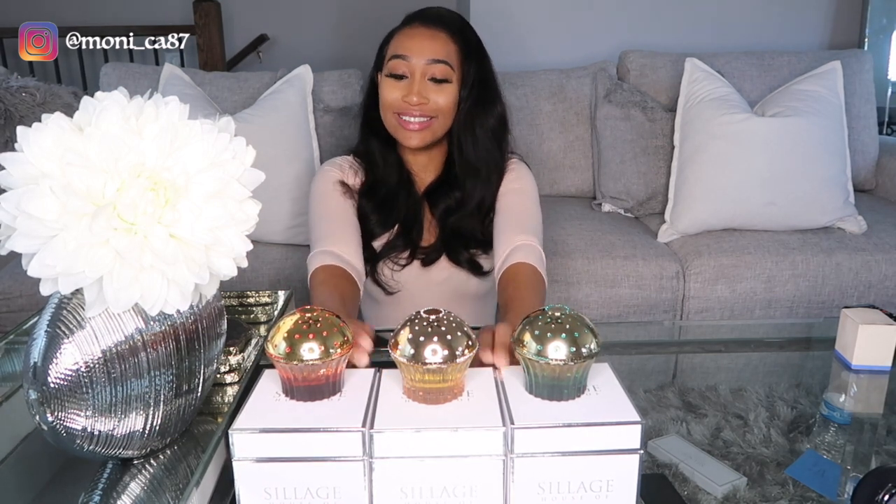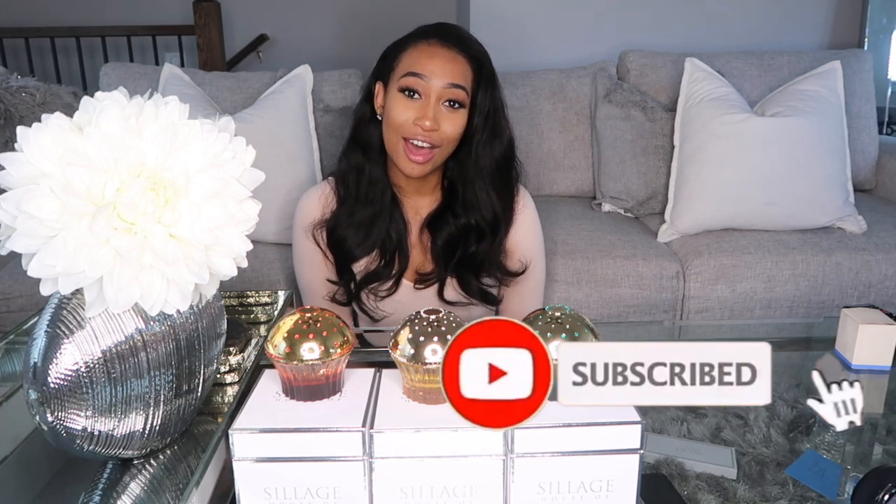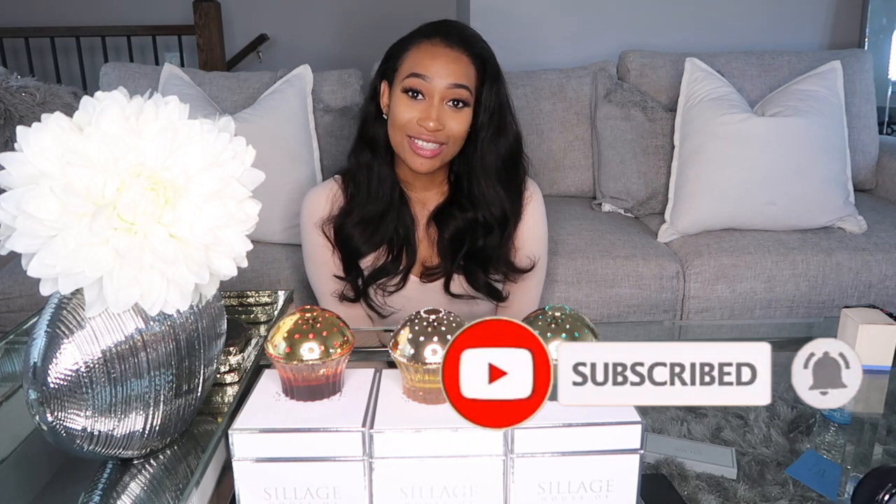Just look at how pretty they all are — I love them so much. Those are the top three House of Sillage fragrances in the signature collection in my opinion. I did get a box of samples to smell every single one in the collection, so I'll list some other fragrances I thought were really good in the description box down below. That concludes my take on the House of Sillage — see you guys in my next video, bye!